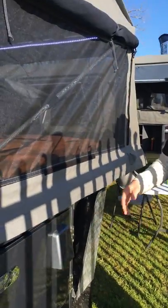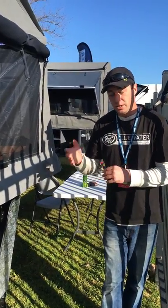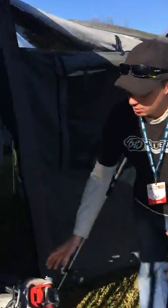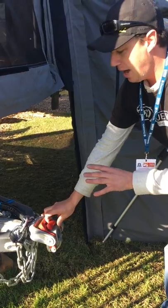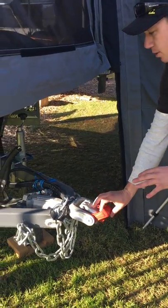They come with twin four and a half kilo gas bottle holders and twin jerry can or fuel container holders as well. The Goulburn also comes with our Elko off-road tow coupling because it does have independent suspension, and if you do go off-road you will require it, so we fit that as a standard option.